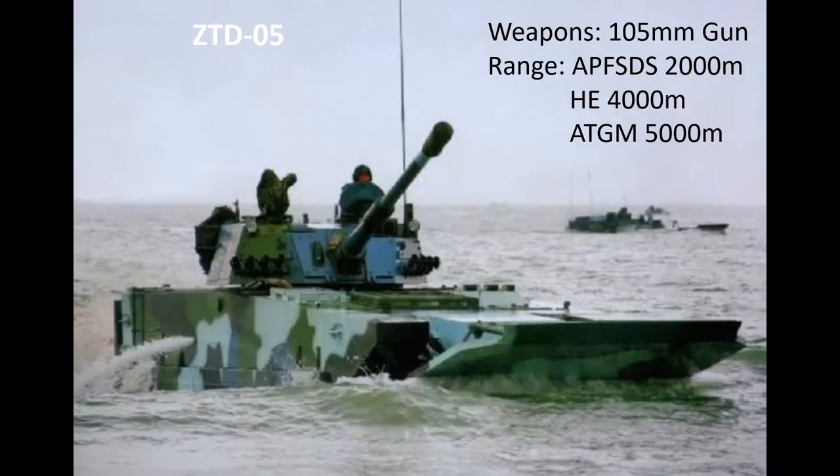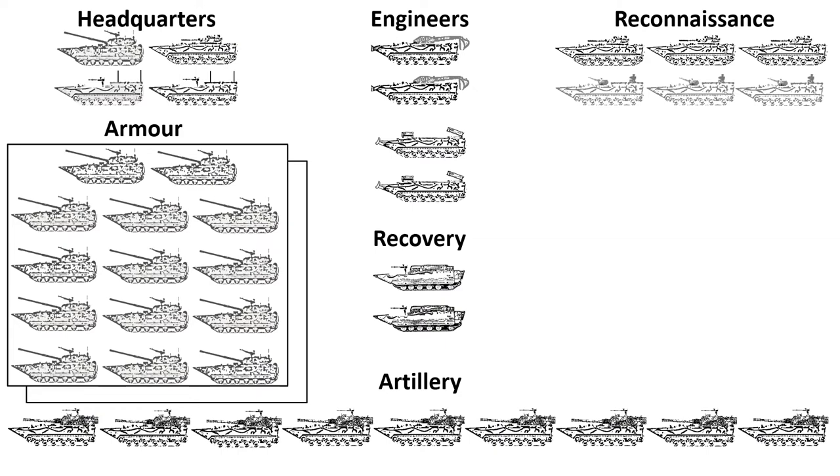One half of the battalion spearhead are the assault gun companies, each equipped with up to 14 ZTD-05s. Armed with a 105mm rifle gun capable of firing APFSDS rounds effectively out to 2,000 metres, high explosive rounds to 4,000 metres and 105mm anti-tank laser guided missiles up to 5,000 metres, the ZTD-05 weighs around 28 tonnes. The battalion is organised with two assault gun companies.